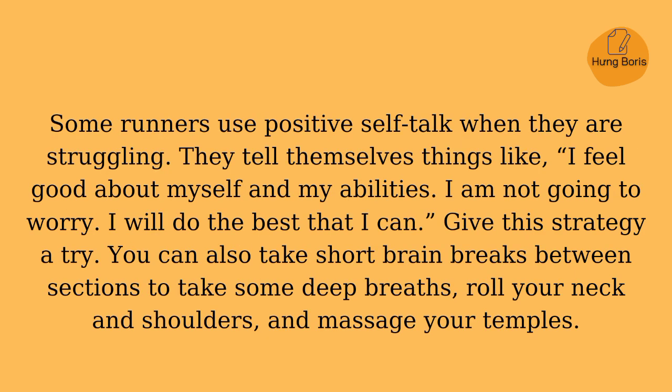Some runners use positive self-talk when they are struggling. They tell themselves things like: I feel good about myself and my abilities. I am not going to worry. I will do the best that I can. Give this strategy a try. You can also take some short brain breaks between sections to take some deep breaths, roll your neck and shoulders, and massage your temples.